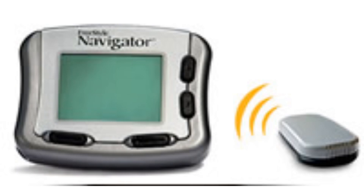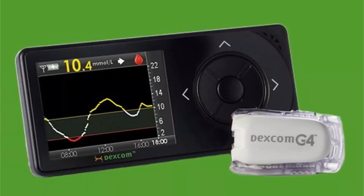Abbott Laboratories came out with their Freestyle Navigator in 2008, and that sensor would last up to five days. In 2012, Dexcom released their G4 — this was a seven-day sensor, and it could be read up to 20 feet away.